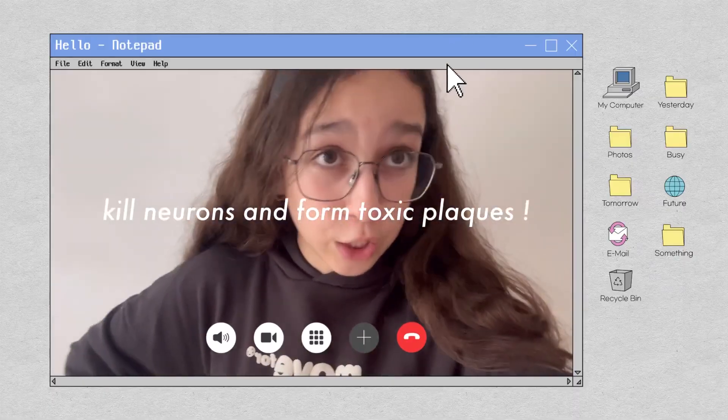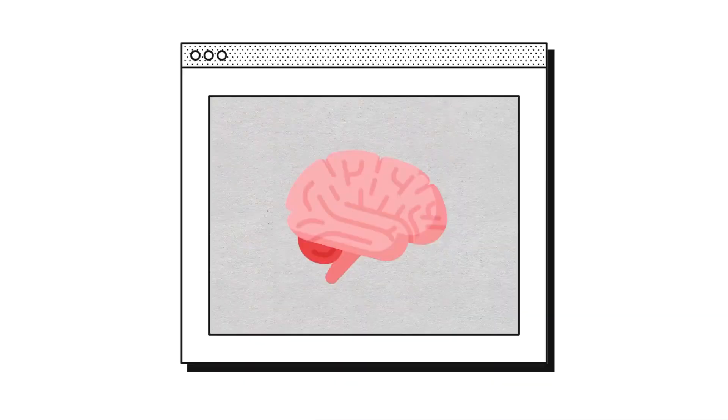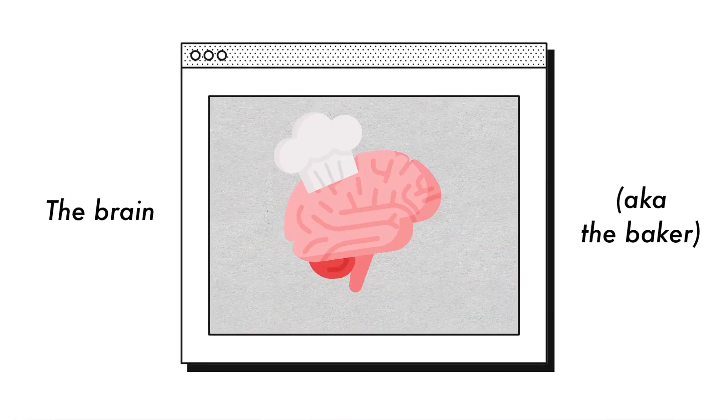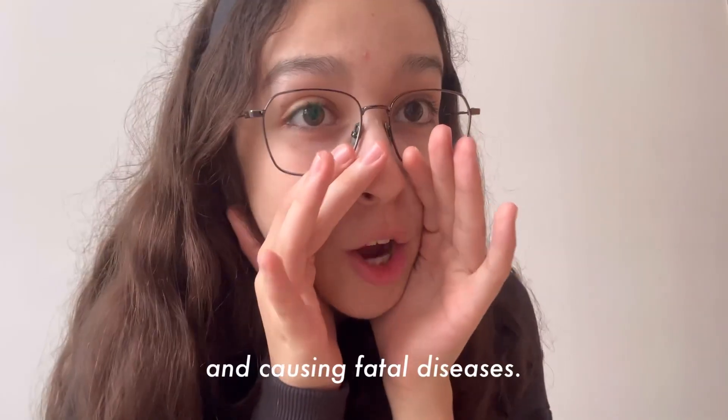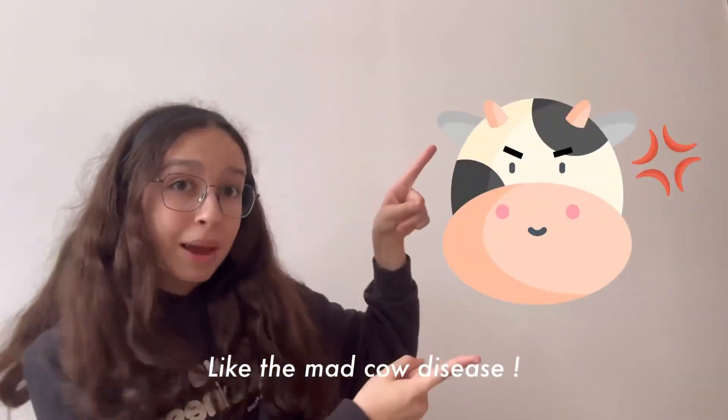They disrupt cell function, kill neurons, and form toxic plaques. The brain — aka the baker — tries to clean up, but it keeps spreading, leaving sponge-like holes and causing fatal diseases like mad cow disease.